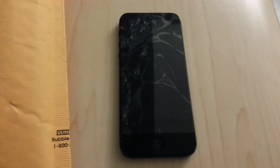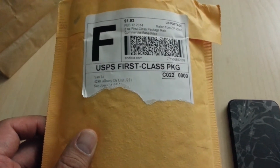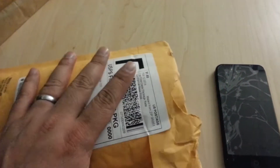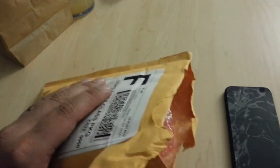My iPhone 5. I recently ordered a used Apple screen from Amazon. It only cost $45 plus $5 shipping, shipped via USPS. I live in California and it shipped from California, so it arrived in two days.